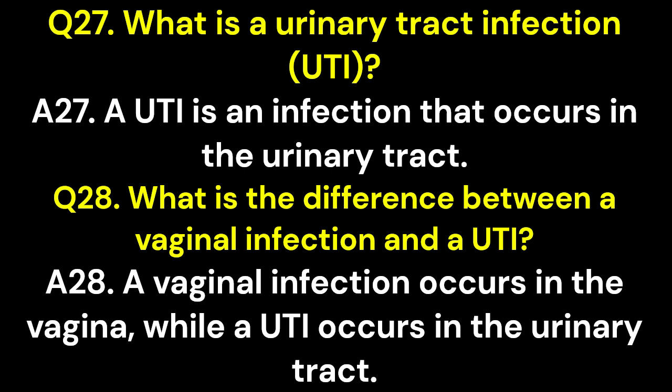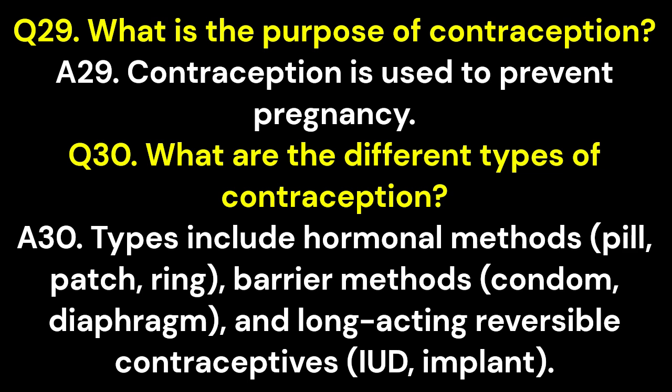Q28. What is the difference between a vaginal infection and a UTI? A28. A vaginal infection occurs in the vagina, while a UTI occurs in the urinary tract. Q29. What is the purpose of contraception? A29. Contraception is used to prevent pregnancy.